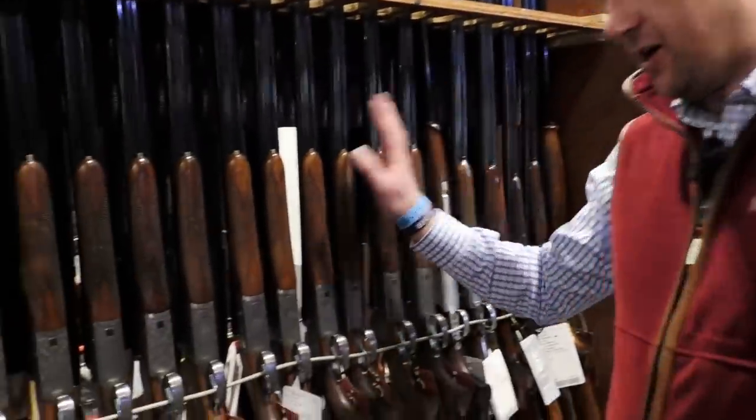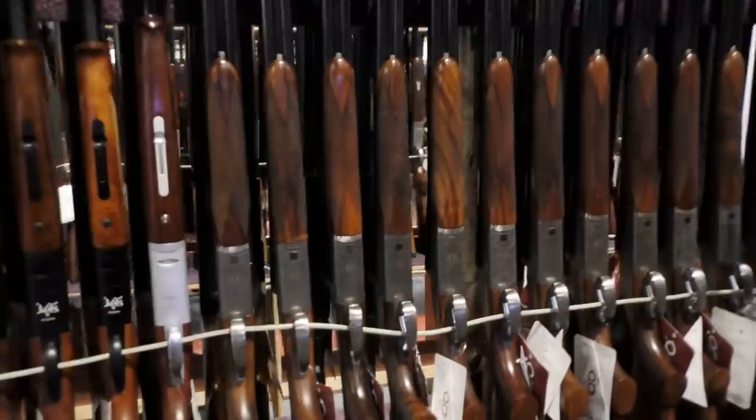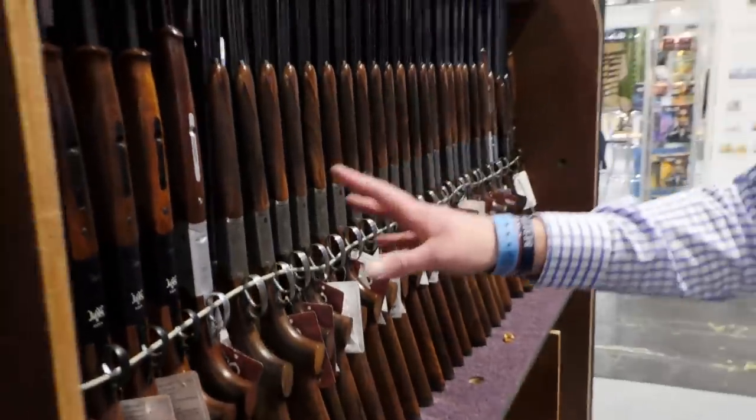Slightly different here, we've got some of our RFM side-by-sides, which are on a real, real good offer at the moment. Although I have to say we are very, very low on 12 gauge — the majority is 20. We've got a few in various calibres: 20, 28, 410 and 12 gauge.